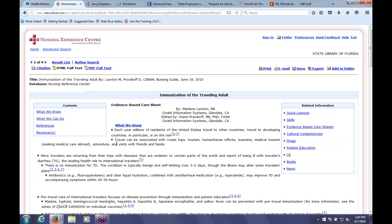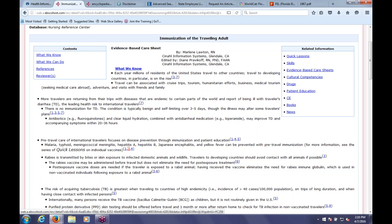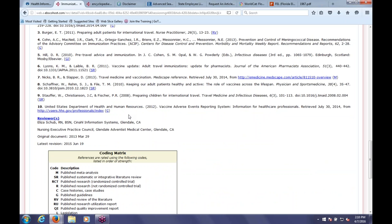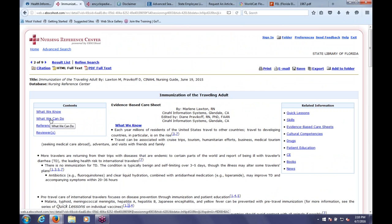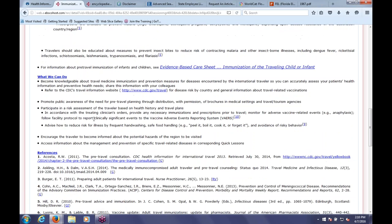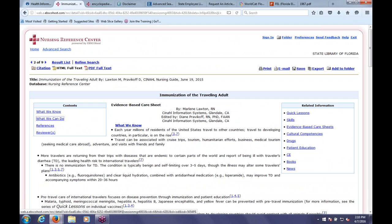I'll click on the second one—Immunization of the Traveling Adult. Everything in Nursing Reference Center has the same structure, so if you can find one thing, you can find anything else. In the middle you'll have a summary of the health issue. There are footnotes with references at the bottom—click on one and it takes you to the reference so you can track down journal articles. On the left-hand side you can navigate among the different parts of the article. On the right-hand side you can go to related information: continuing education units, patient education sheets, drugs that treat malaria, and so forth. It's like following breadcrumbs—once you find one thing, you can find a whole bunch of other things.